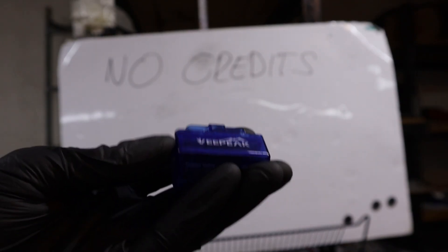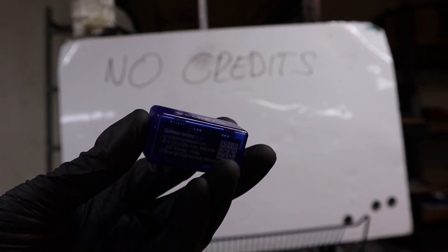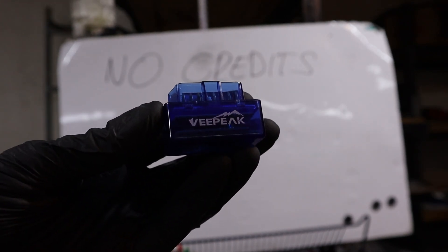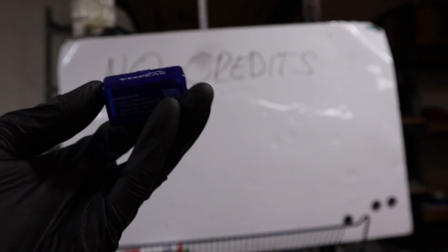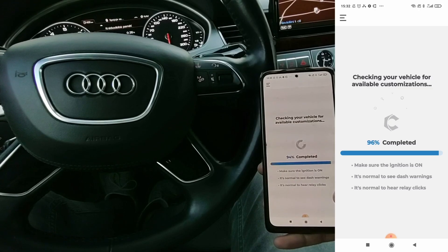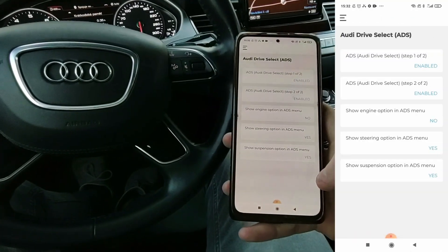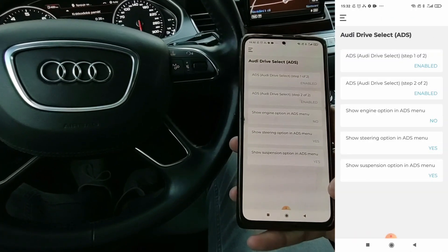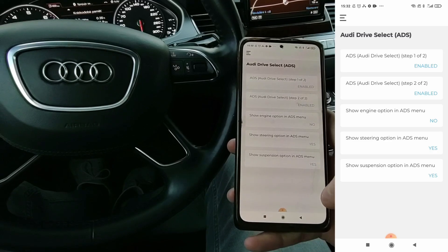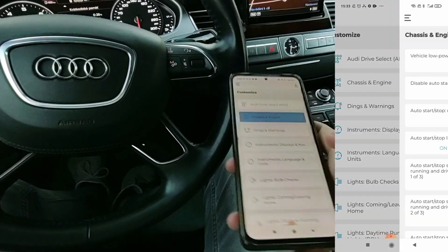If you don't want to spend credits, you can buy a cheap ELM adapter — maybe you already have one — and use the Carista app. Carista is a paid app, but if you pay $10 for one month, you can do unlimited codings for a full month. You can do even 1000 different codings and still pay only $10 for one month of the Carista app.